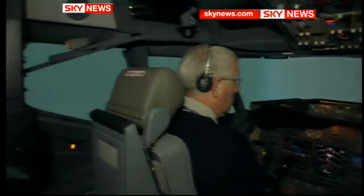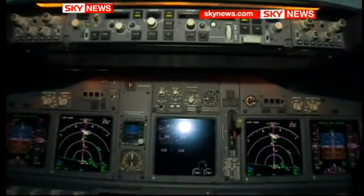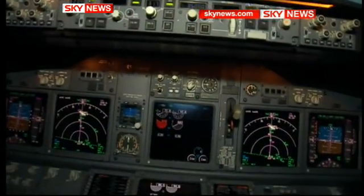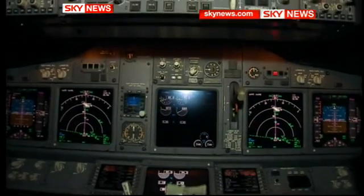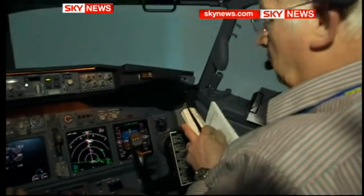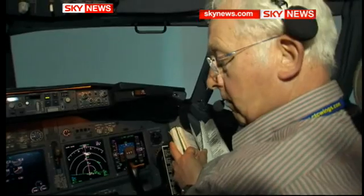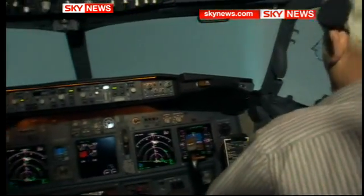This is their first indication of an engine problem. Today, the first one that will be affected will be engine number one. You can hear the surging of the engine — that's what those bangs are. Would the passengers hear those bangs? The passengers would hear the bangs, particularly those adjacent to the engines, and the passengers in that area will actually see torching coming out of the back of the engine.